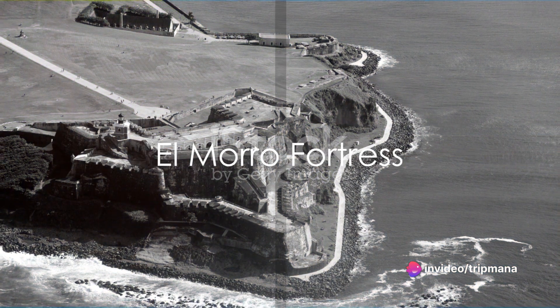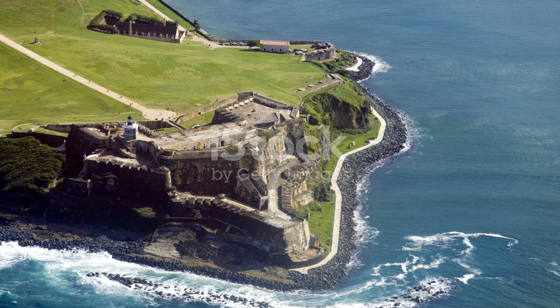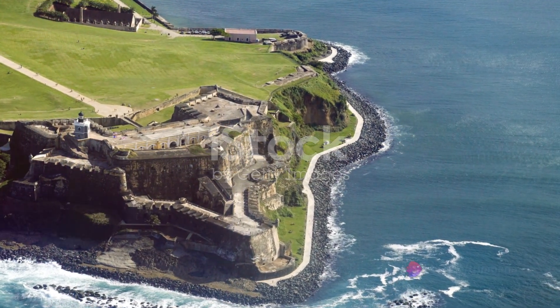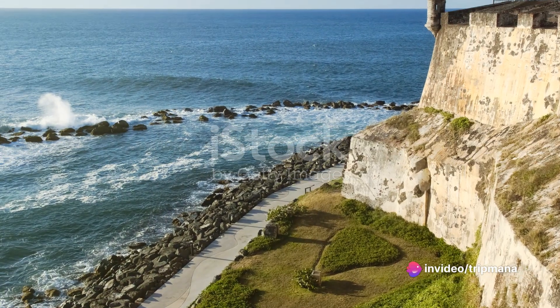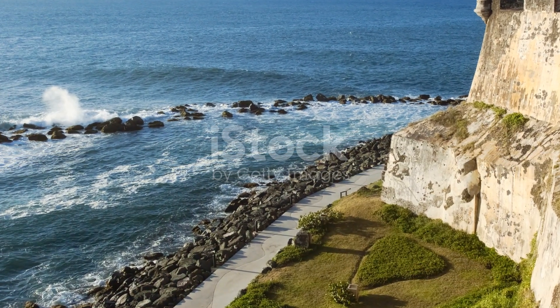Our next destination is the breathtaking El Morro Fortress, a fortress that has stood the test of time. With its strategic location overlooking the Caribbean Sea, El Morro Fortress played a crucial role in protecting the island from invaders. Its imposing walls and stunning views make it a must-see attraction for history enthusiasts.